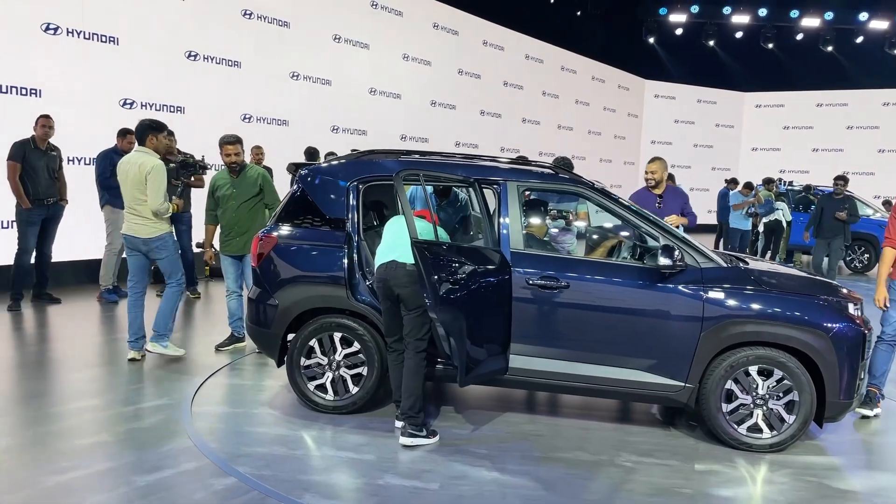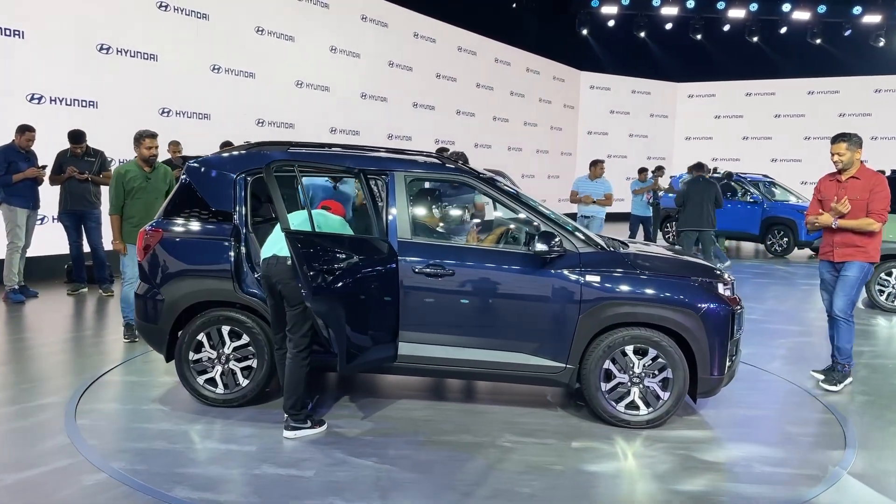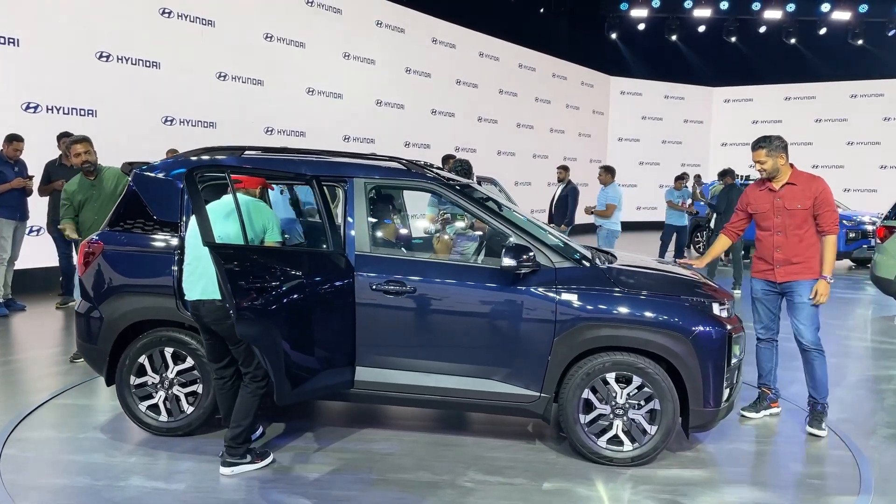Let's go through the safety features. First, rear parking sensors are included. ABS comes with Electronic Brake Distribution. ESC, which is Electronic Stability Control, is also included.